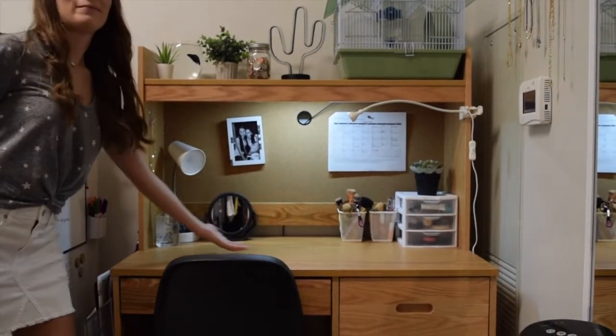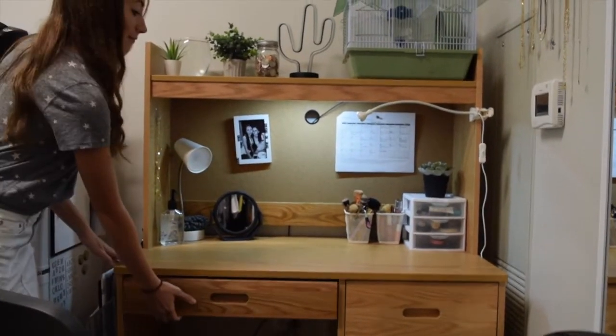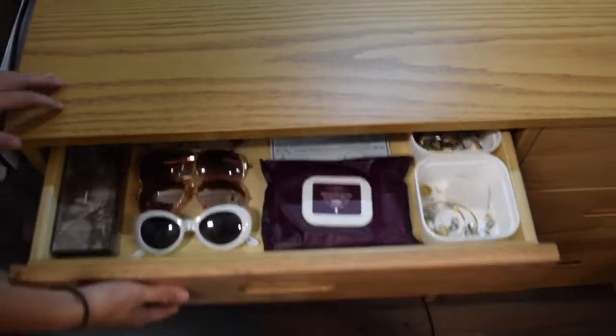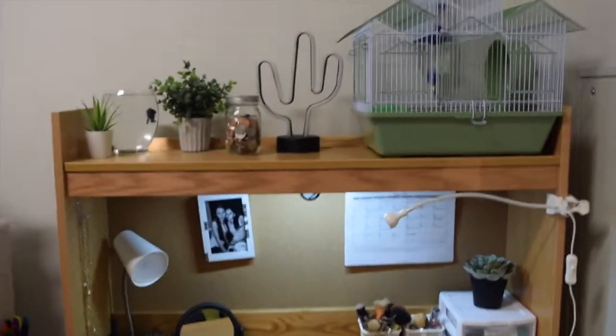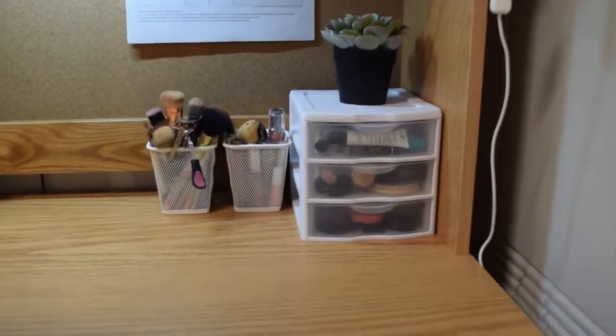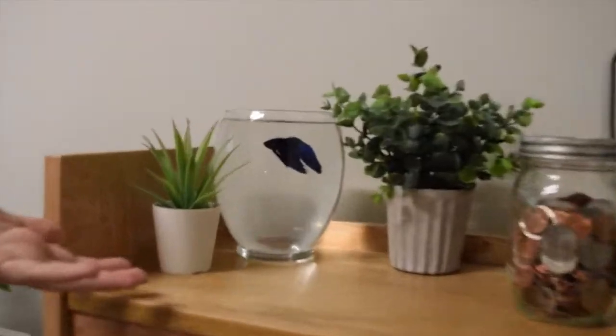Next I wanted to show you guys my desk and workspace, which I kind of had to share between a workspace and a vanity for makeup and stuff. In here I have all of my sunglasses, jewelry, and makeup, and then in the other drawers I have school supplies. I keep my makeup on top of my desk for organization purposes.